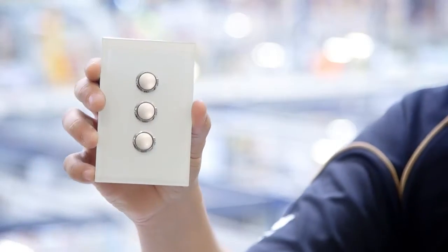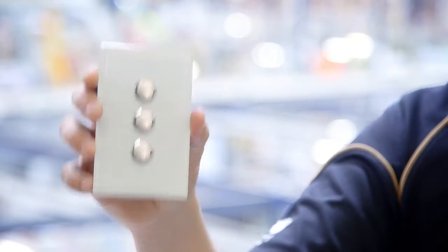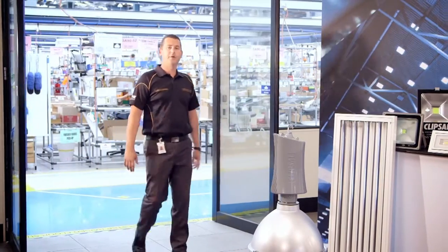Nearly everyone knows Klipsal as the name behind Australia's biggest range of switches and sockets, just like this satin switch here. But Klipsal is also big into lighting too, and I really mean everything — from an LED downlight right up to our induction high bay, right behind me here at our Jeps Cross Factory. Come with me now and I'll show you what I mean.